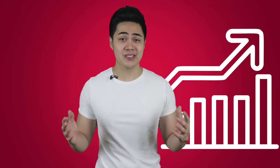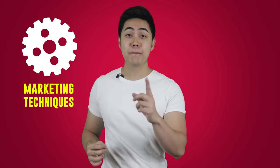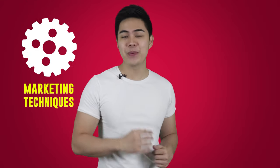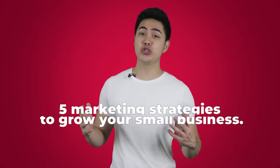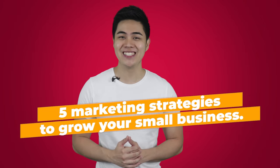Do you want to grow your small business without spending a fortune? Do you need marketing techniques with a low to zero budget but make a big impact? In this video, I'm going to share with you 5 marketing strategies to grow your small business.